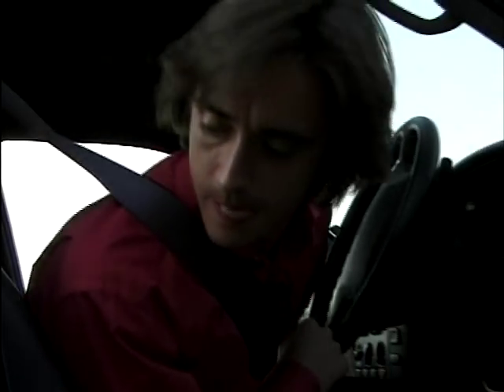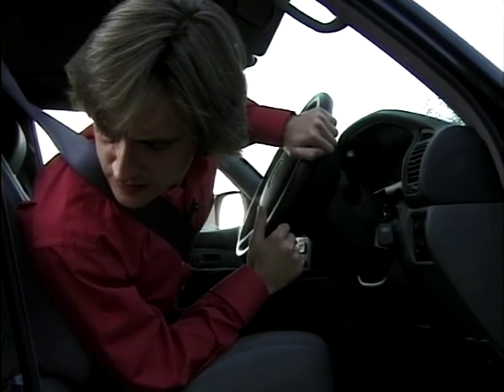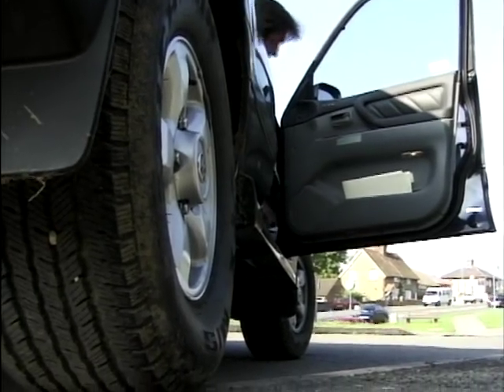Even Toyota admit that over a third of existing Land Cruiser owners hardly ever drive off-road, and I reckon the figure would be significantly higher if we adjusted it to take account of their definition of off-road. That's not to say it isn't a capable off-roader — it is extremely. African plains, desert crossings, ice treks, expeditions of all sorts, no problem. It just happens that it's extremely good at taking the kids to school, all of them, and all of their friends.